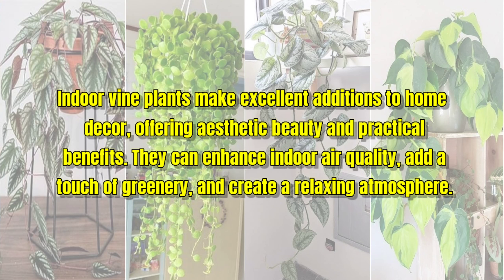Indoor vine plants make excellent additions to home decor, offering aesthetic beauty and practical benefits. They can enhance indoor air quality, add a touch of greenery, and create a relaxing atmosphere.